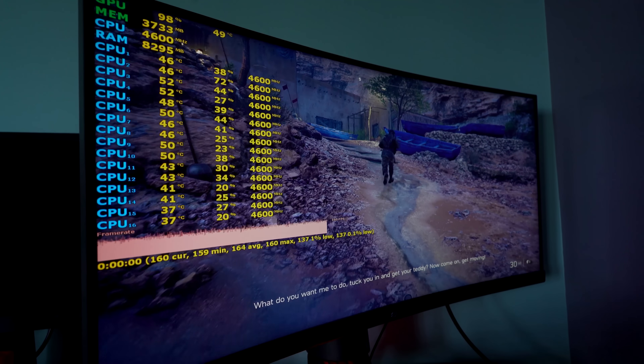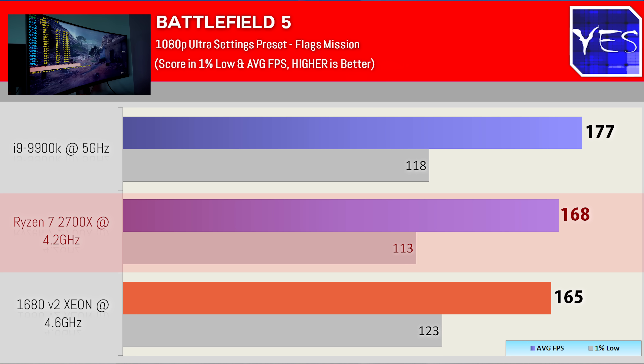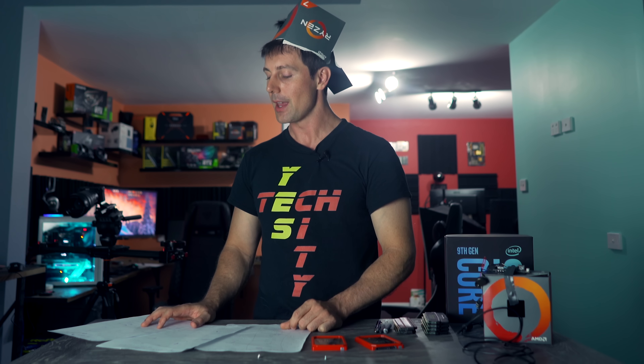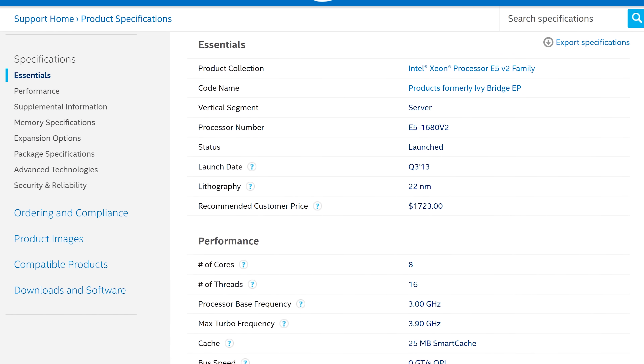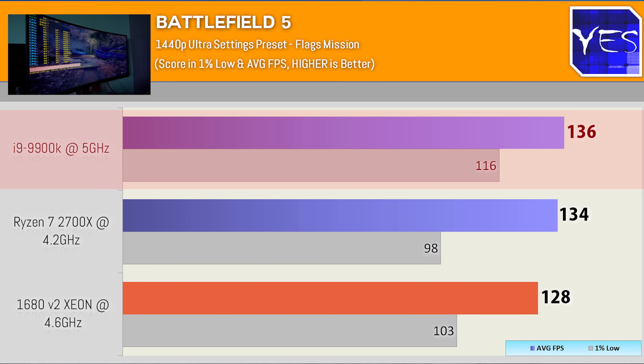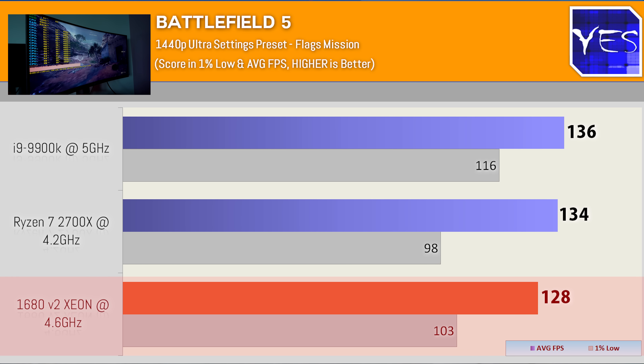Moving over to Battlefield V — 177 average FPS at 1080p with the 9900K and a 1% low of 118, versus 168 on the Ryzen 7 2700X and 165 on the Xeon. Interestingly, the Xeon actually got the highest 1% lows, a trend I'm noticing across many of these benchmarks. That Xeon has 25 megabytes of L3 cache on board. Stepping up to 1440p: the 9900K scored 136, the Ryzen 7 scored 134 — really closing that gap — and then the Xeon scored 128. The 1% lows were in tandem with clock speeds: 5 GHz, then 4.6, then 4.2.